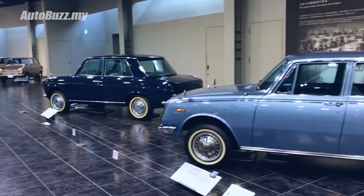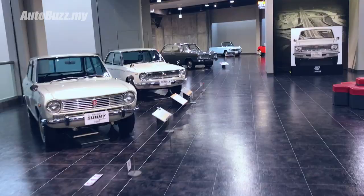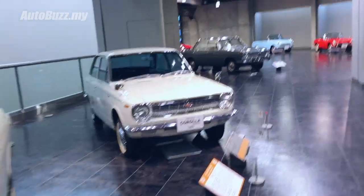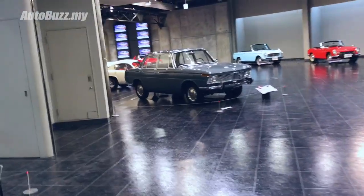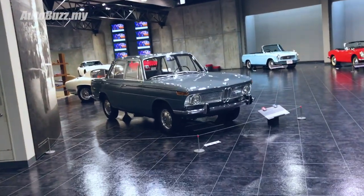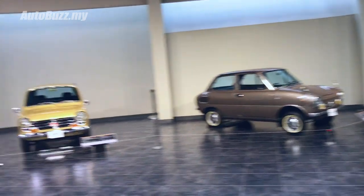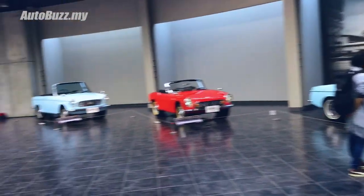How much money do you think this entire premise is worth? 100 million? 200 million? How do you even put a value on such a collection? I'm just wondering - if you guys could go back in time to the 1920s, 30s, 40s, 50s - whichever decade - to just witness the cars they had and the lifestyle they had, which decade would you go back to? I'd like to know, I'm very curious.